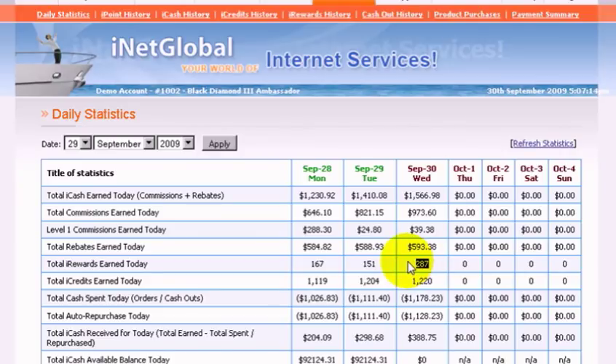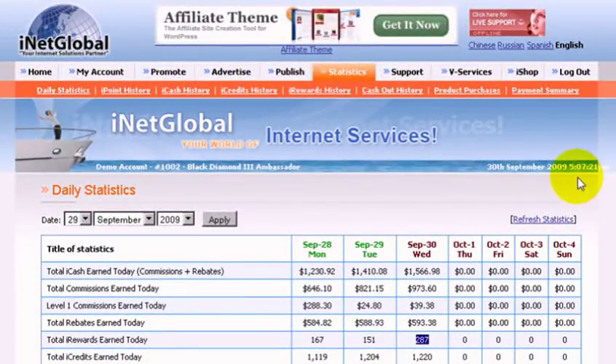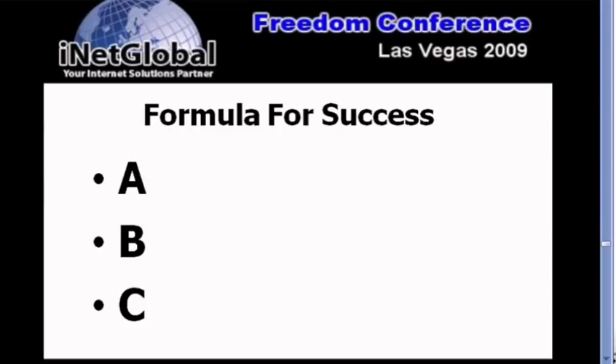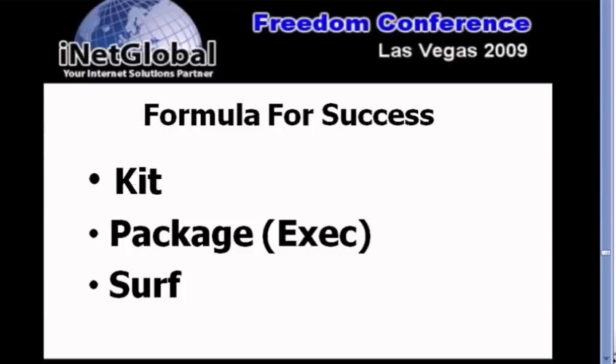It's an exciting program and thousands of our members from around the world are making money with iNetGlobal, and you can too. It's not hard — in fact, it's simple. We have a simple three-step magical easy system: ABC123. Step one is you pick up your kit. Step two is you pick up your package — we recommend the executive package. Step three is just start surfing and recommend it to your friends and business associates, and you're on your way to making money with iNetGlobal.